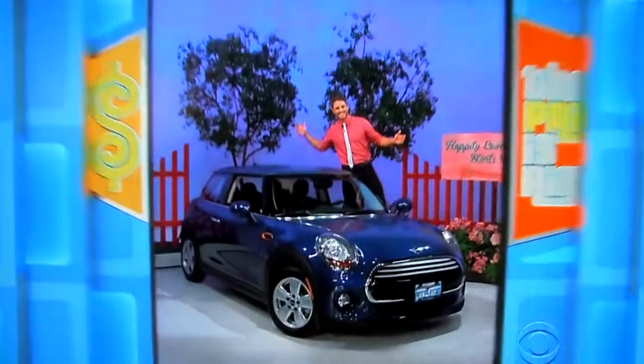You can split it, put it in your joint checking account now that you're engaged, whatever you want to do. Hey George, what do we have for him? You need some string, some tin cans, maybe a sign to put on the back of your new car.